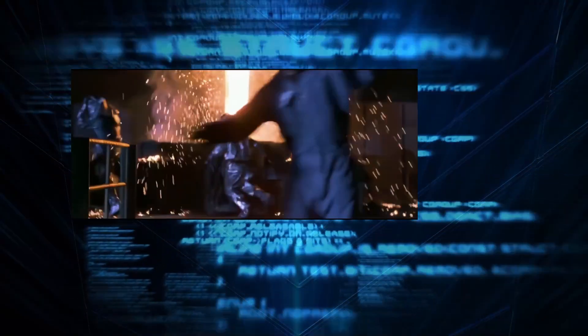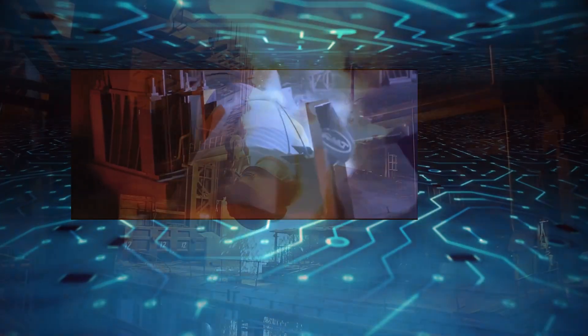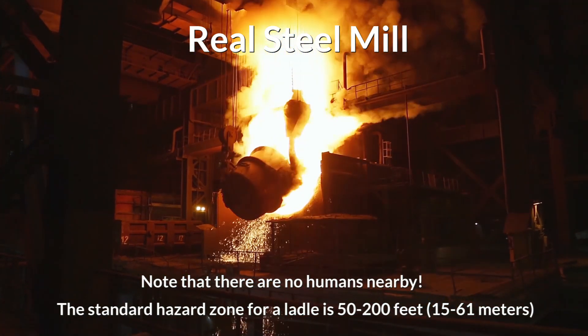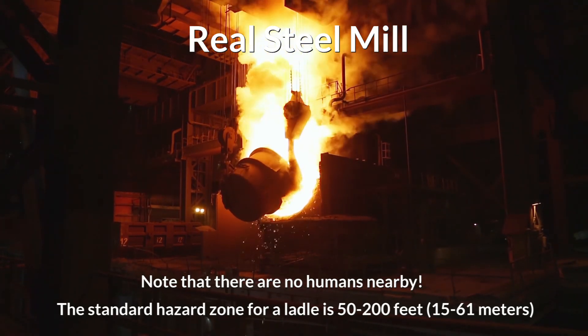Instead of just settling for a factory setting with an occasional sighting of steel workers, there are impossible ponds of molten steel everywhere, leaking and dripping for no reason. And let's take a closer look at those catwalks hovering directly above vats of molten steel. There is a catwalk over this ladle, but no human and few superheroes could stand there above the molten steel while it pours.